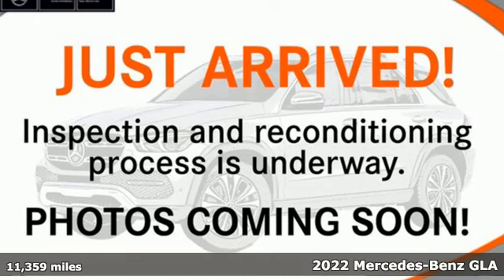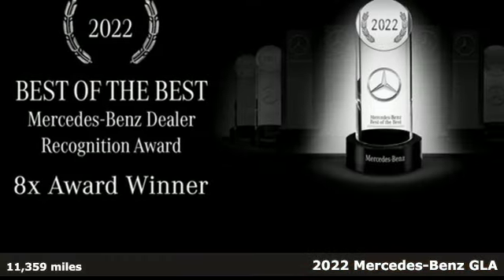It's a certified 2022 Mercedes-Benz GLA. This GLA is a mix of adrenaline, adventure, sport utility, and sports car.